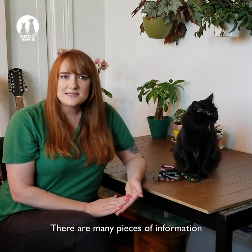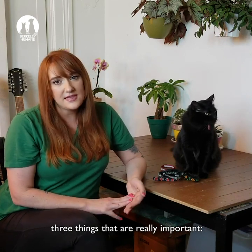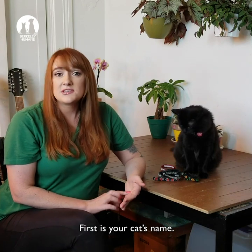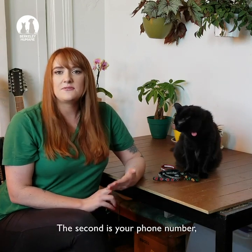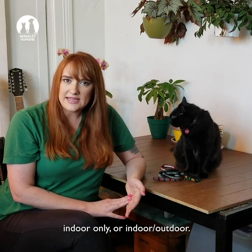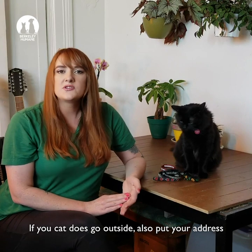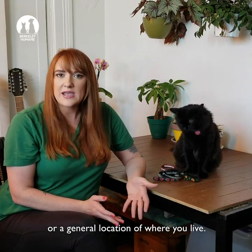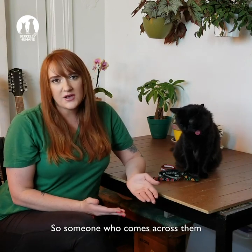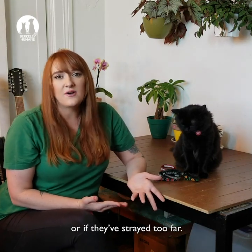There are many pieces of information that you can put on an ID tag or collar if you'd like to, but there are three things that are really important. First is your cat's name, the second is your phone number, and the third is whether your cat is indoor only or indoor-outdoor. If your cat does go outside, also put your address or a general location of where you live so someone who comes across them will know if they're doing their daily routine or if they've strayed too far.